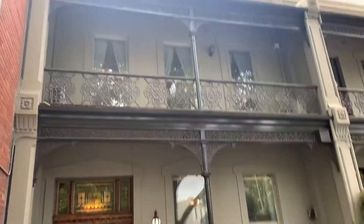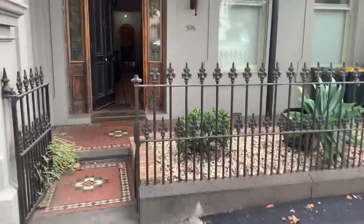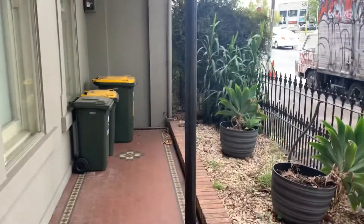Hi ladies and gents, this is Stefan from Bell Property, South Melbourne, just taking you through the fully furnished property at 599 King Street. You can see the sheer size of this thing — it's massive.